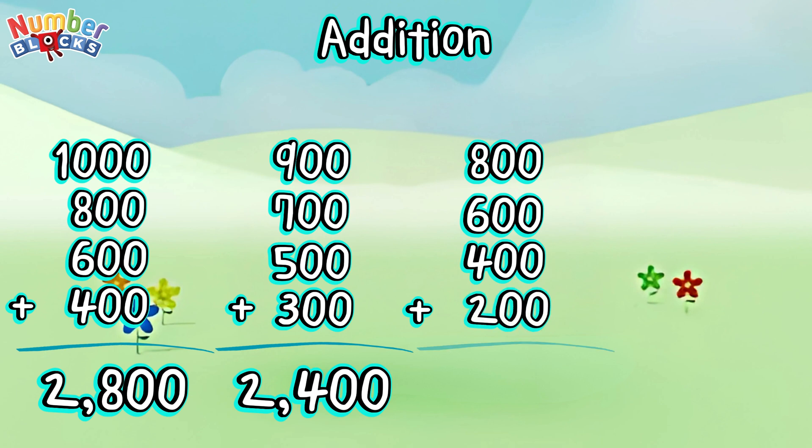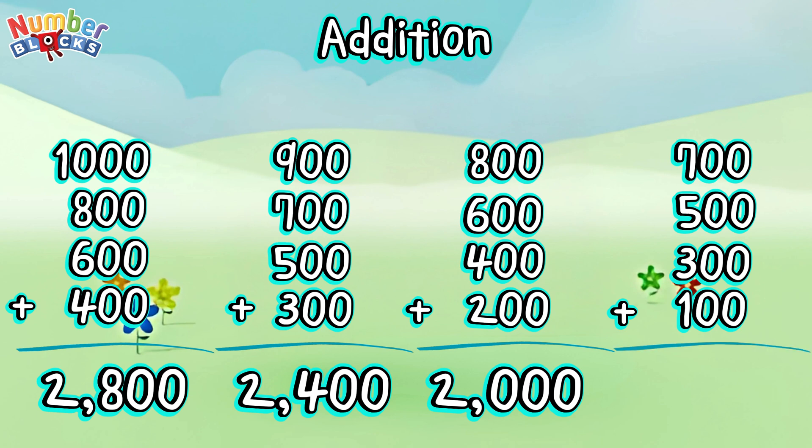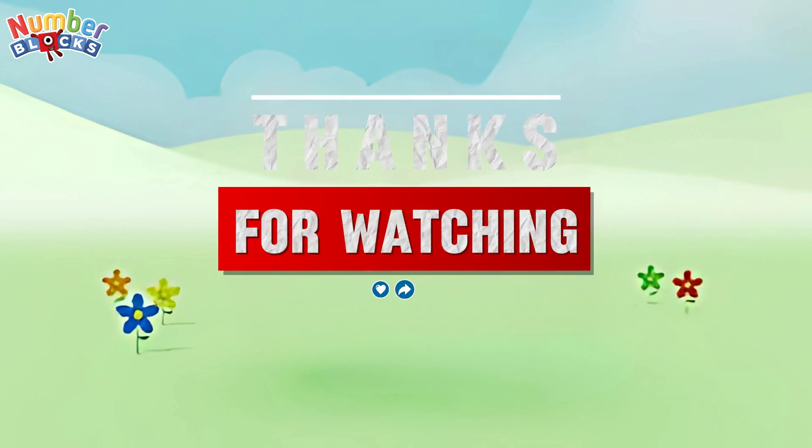800 plus 600 plus 400 plus 200 is equal to 2,000. 700 plus 500 plus 300 plus 100 is equal to 1,600.